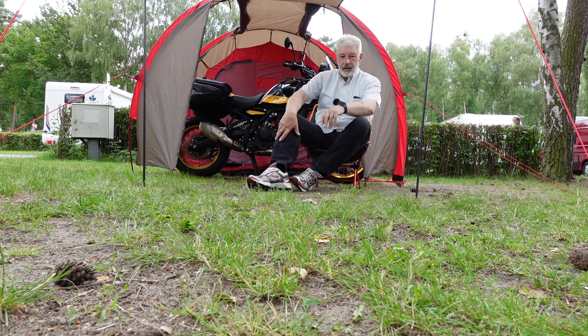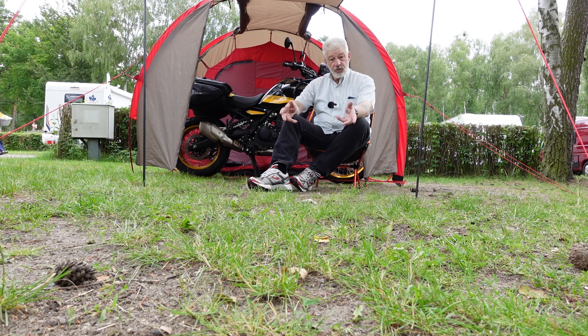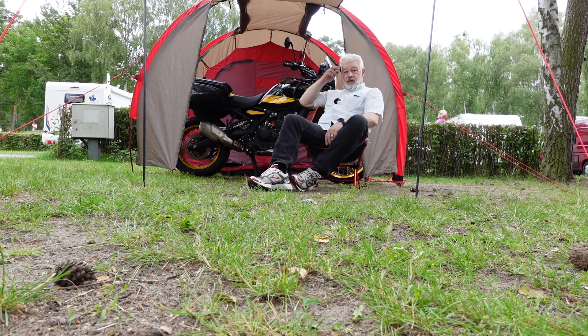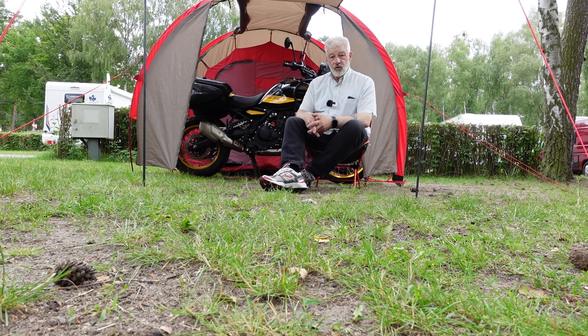Welcome. As promised, this is an owner's paid-with-their-own-money 2,247 mile review of Rummy, my 2024 brand spanking new Royal Enfield Himalayan 450.